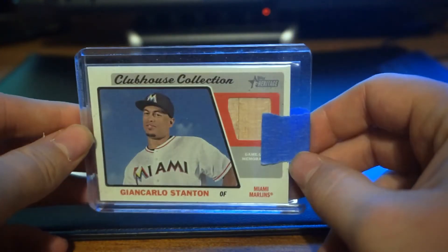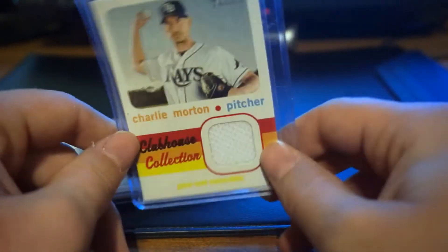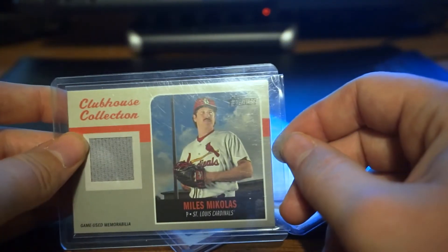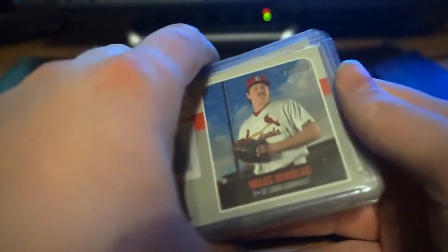Giancarlo Stanton — All-Star. Charlie Morton — All-Star. Adam Wainwright — All-Star. And Myles Michaelis. So yeah, thank you guys so much for watching. This is episode five of eBay Steal of the Week. Hope you all are doing well. God bless you guys, and I'll see you again tomorrow. Peace.